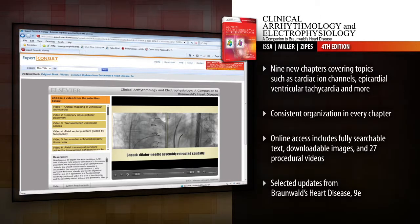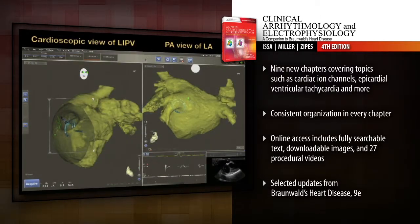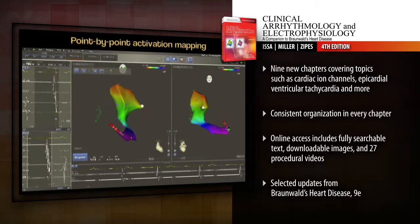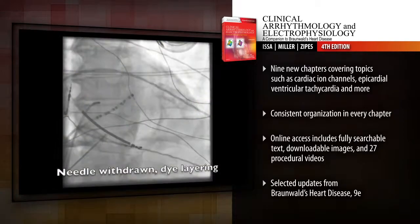Effectively manage cardiac arrhythmias using today's most up-to-date approaches for diagnosis and treatment, including practical techniques for managing complex patients.